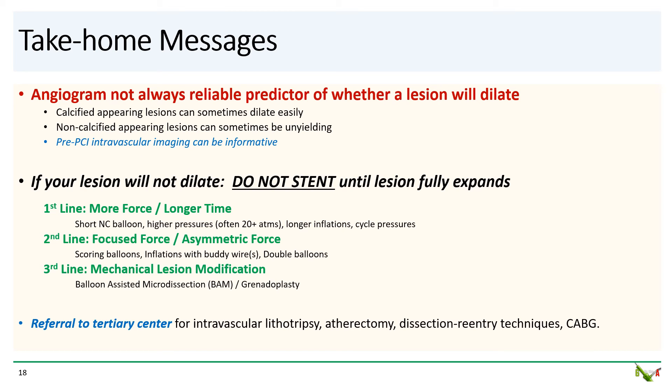Take-home messages. First, as this case illustrates, the angiogram does not always reliably predict whether a lesion will dilate. Calcified lesions can sometimes dilate easily, and you may have a hard time with lesions that do not appear particularly calcified — pre-PCI intravascular imaging can be informative. If you find yourself in a situation where your lesion will not dilate, remember not to stent until the lesion can be fully expanded. We looked at three ways to dilate a tough lesion at a community hospital. First line: use more force for a longer period of time — short NC balloons, higher pressures of 20 atmospheres or more, longer inflations. Second line: focus the force or deploy asymmetric force — use scoring balloons, cutting balloons if inside a stent, perform inflations with buddy wires in place, or simultaneously inflate two balloons. Third line is lesion modification — at a community hospital, you can try balloon-assisted micro-dissection, the BAM technique: often effective, often forgotten, and usually safe.